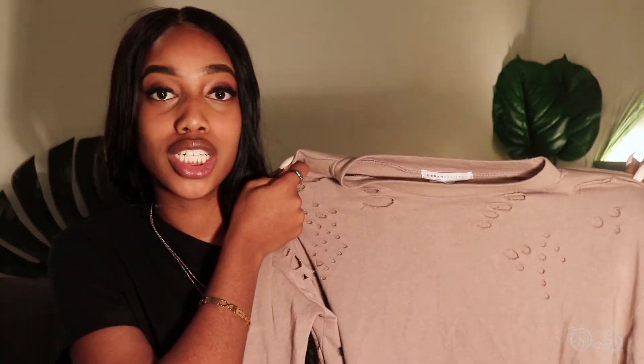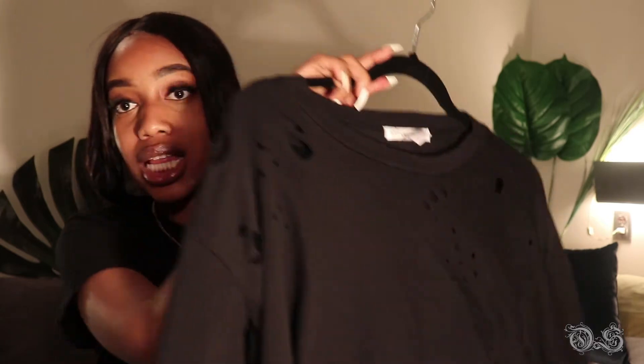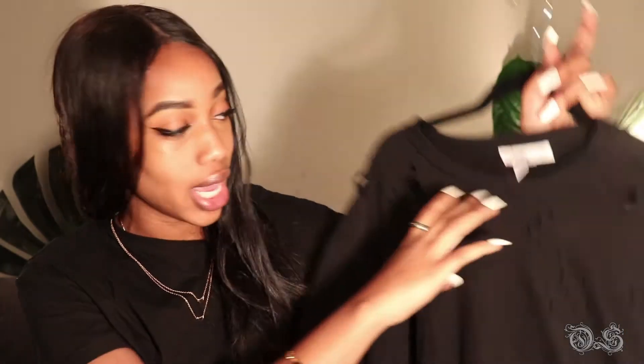The first clothing item I have to show you guys is from Urban Planet. It's just this soft brown long sleeve crop top. It came in a matching set but I did not get the pants with this one at first. I don't remember the original price but I got it for ten dollars, and I also got it in the black color.